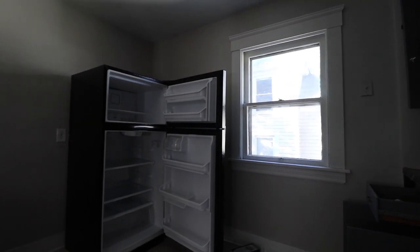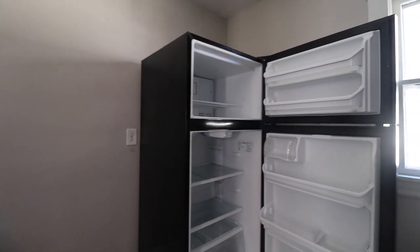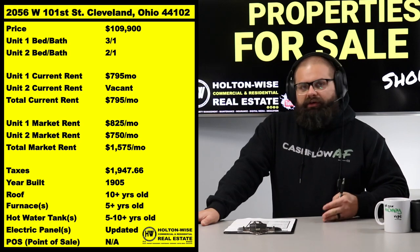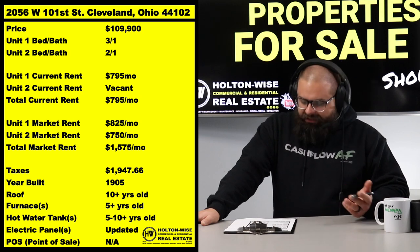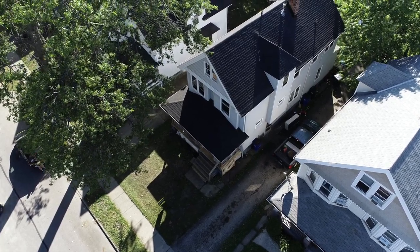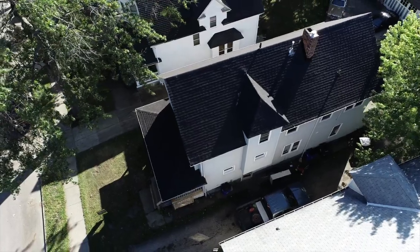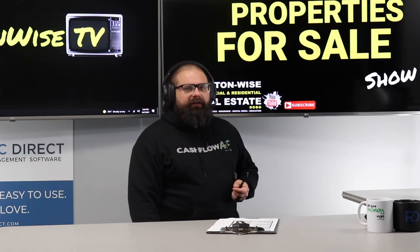We help you make investment decisions by giving you all the info we can — the rent, the market rent, what repairs are needed, and the big ticket items. On this particular property, you're not getting a new roof anytime soon. You've got at least 10 years into that roof, which means you probably have about 15 years left on it.